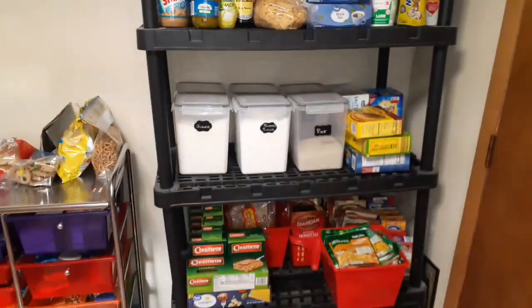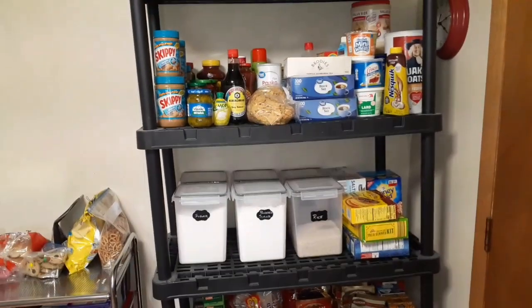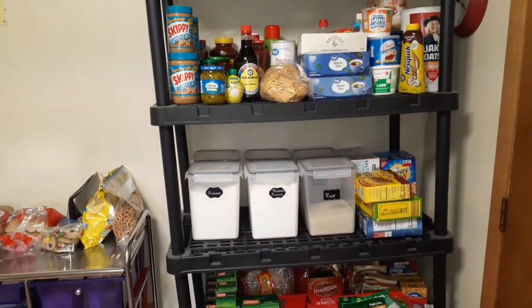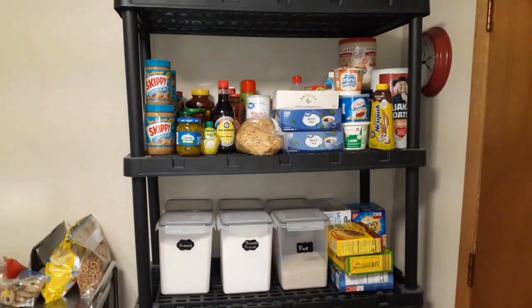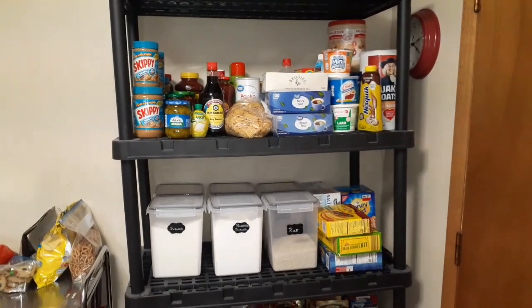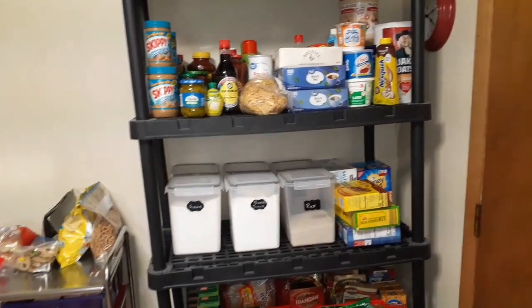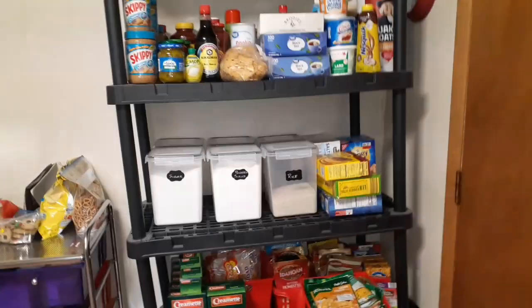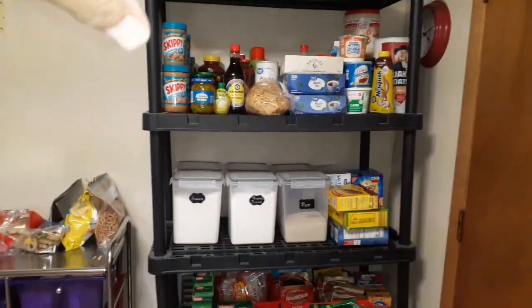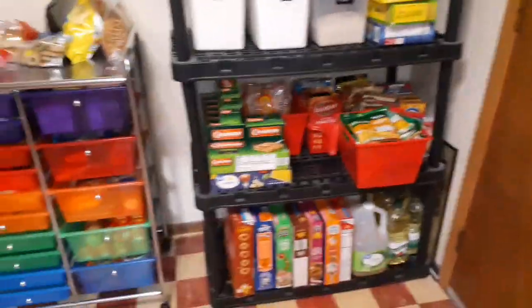So that's what I did today. I apologize for not taking a before video — trust me it was in shambles. I didn't know what was where or what we had; stuff just got thrown in there. I knew I had to get it straightened out. That is what I call our open pantry, and then this set of drawers is what I cleaned out the other day.